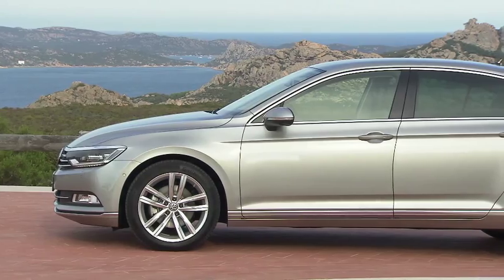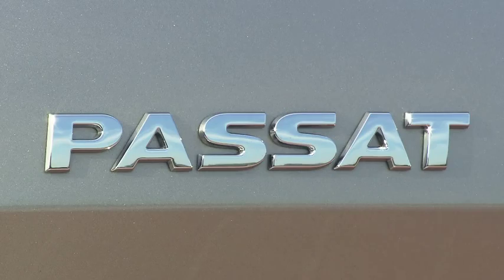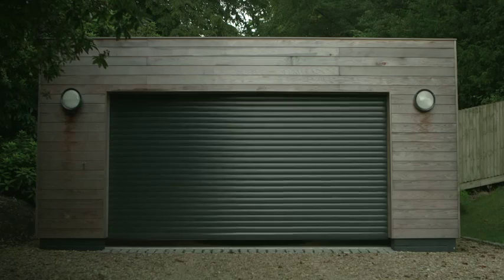The new generation Volkswagen Passat is one of several new sedans set for local launch. Competing in the D segment, the latest Passat looks regal and luxurious and is said to set high standards of comfort and refinement. The estate version won't be offered here.